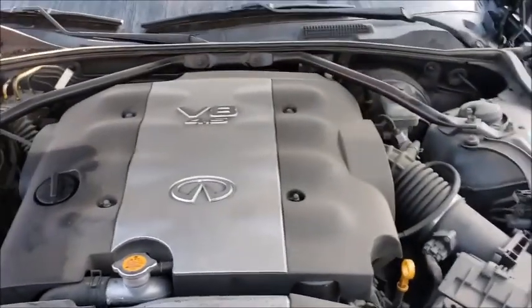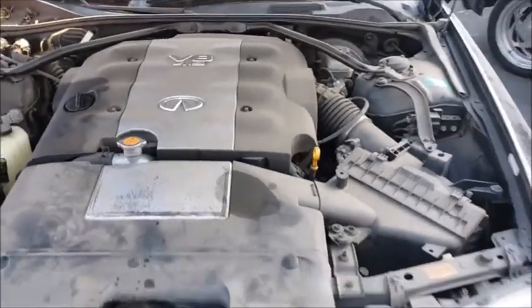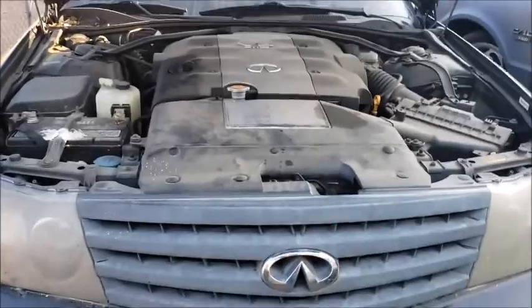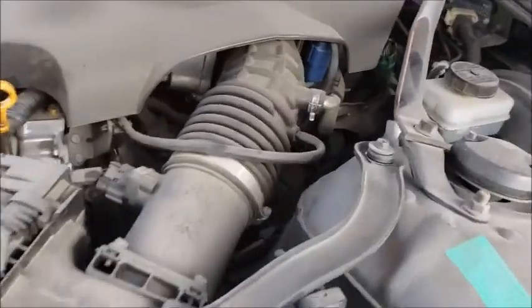Let's see what's under the hood — boom! 4.5 V8, 340 horsepower. The coil packs aren't that hard to get to, they're right there. I'm gonna do that after I get off camera.